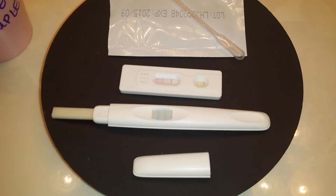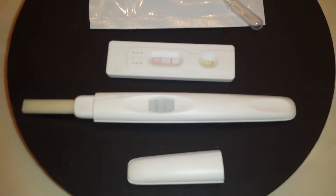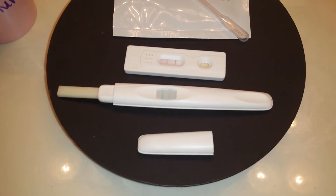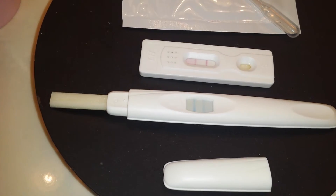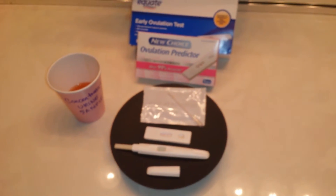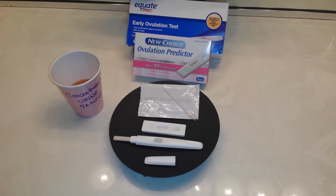I'm actually not too impressed with the Walmart brand Equate test because the dye is just too light. Even the control line — it's not a solid line, it's very light, almost transparent. The intensity is not very dark at all. It's like they used a turquoise color rather than just dark blue — if you're going to do blue dye, at least do a dark blue.